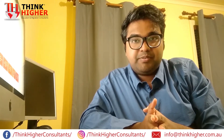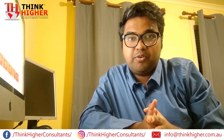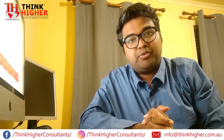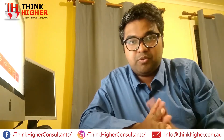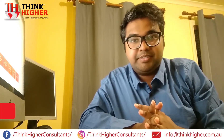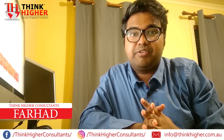Hi everyone, I hope all of you are doing well in this ongoing COVID situation and the lockdown. Life and the show must go on. I'm Farhat and today I'm going to talk about the Engineers Australia skill assessment and how you can get it done, along with a few tricks and tips.